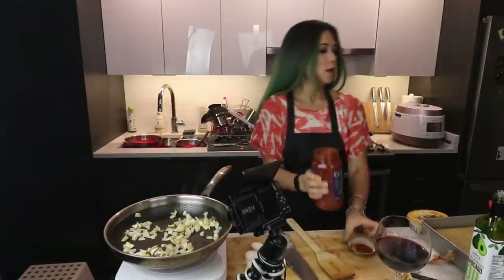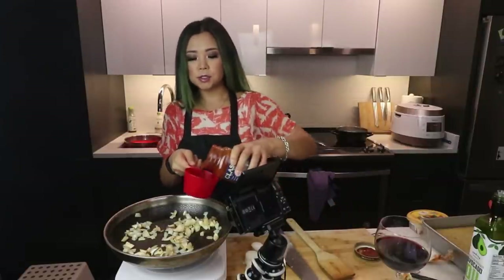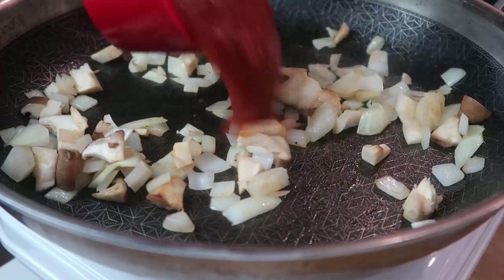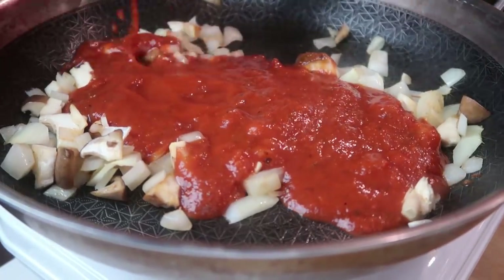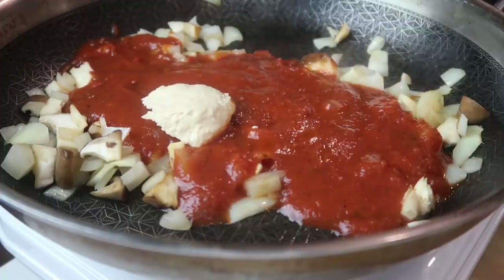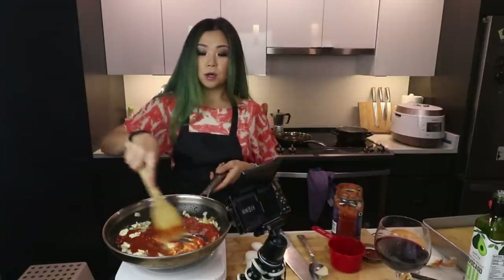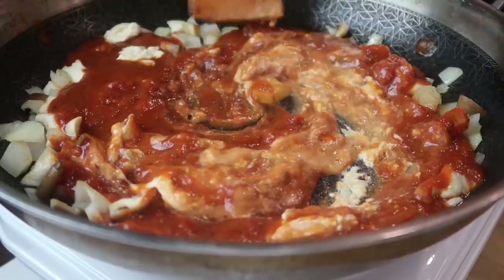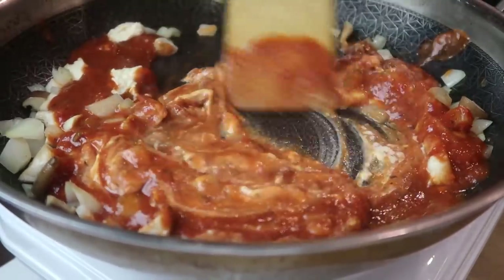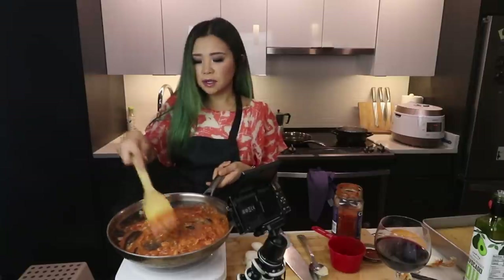We're going to do a cup of the tomato sauce — this is just store-bought pasta sauce, you don't need to get too fancy. We're also going to do hummus — store-bought hummus — about two tablespoons. We also want to add in some non-dairy milk. See, it's already looking rosé-like! The great thing about hummus is that there's already so much flavor in it.